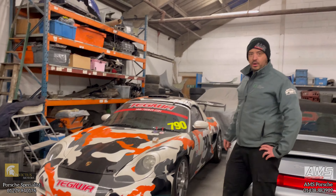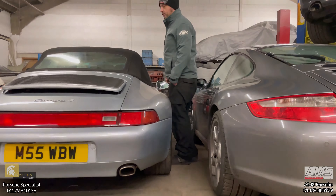This one is here for a cabriolet roof that doesn't work, so we're working on the electrics on that to get it going again.